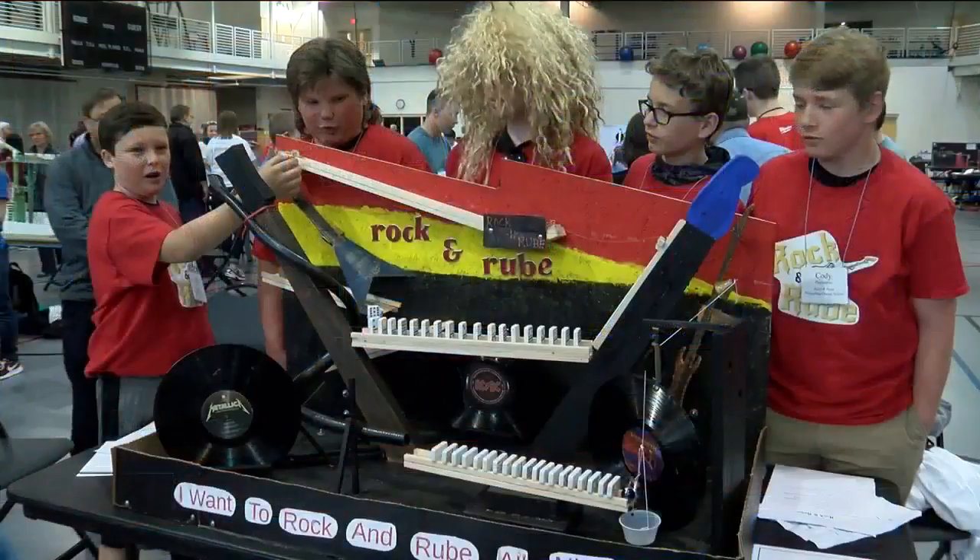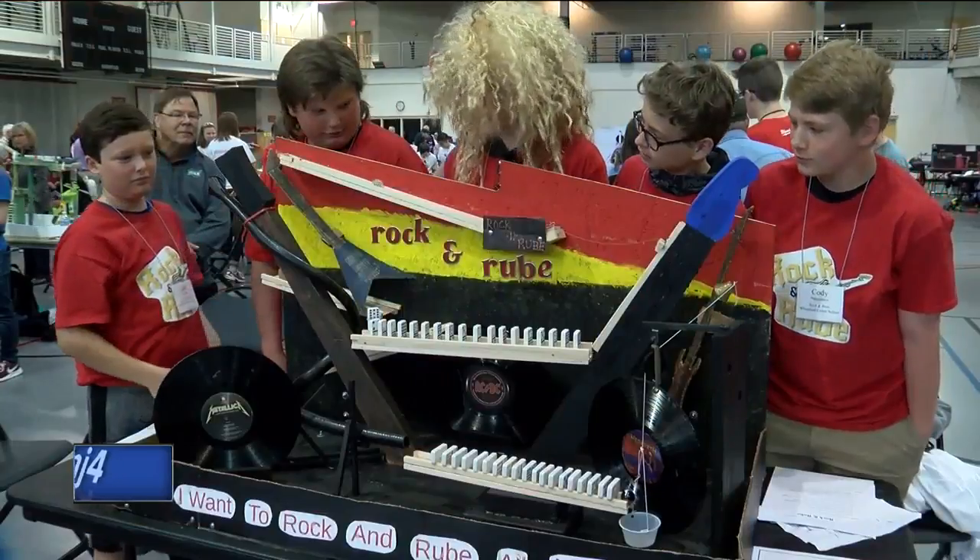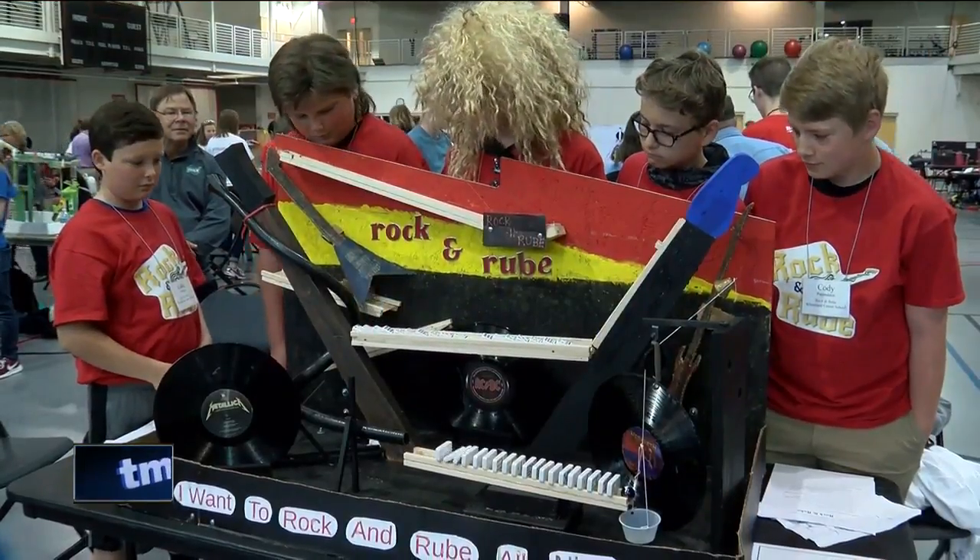I had a wonderful morning inside the Kern Center at MSOE judging some Rube Goldberg machines. We've got 35 teams of middle schoolers from throughout Metro Milwaukee here who've designed machines to ring a bell at eight or more steps.